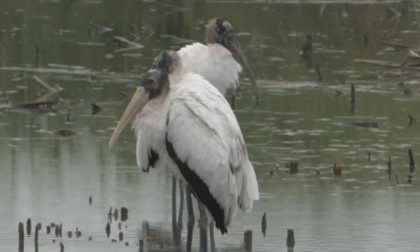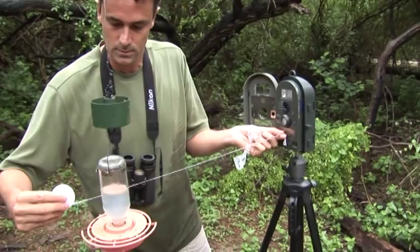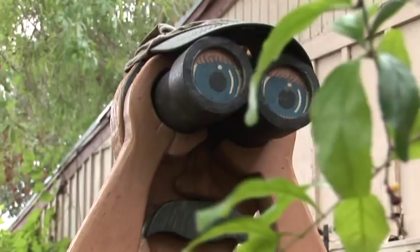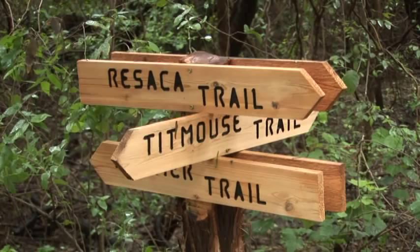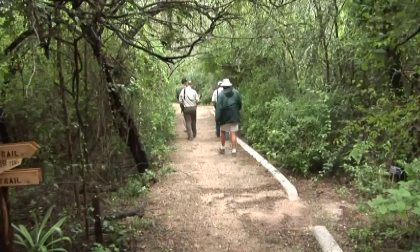We're here for lunch at the Valley Nature Center. Before we have lunch, we're going to set up our trusty bird cams to see what images we can get of birds coming into the feeders. At the Nature Center you can find chachalakas, great kiskadees, golden-fronted woodpeckers, white-tipped dove — a lot of the regular South Texas specialty species. It's fairly easy birdwatching here on six acres, and you can walk the trails really easily.